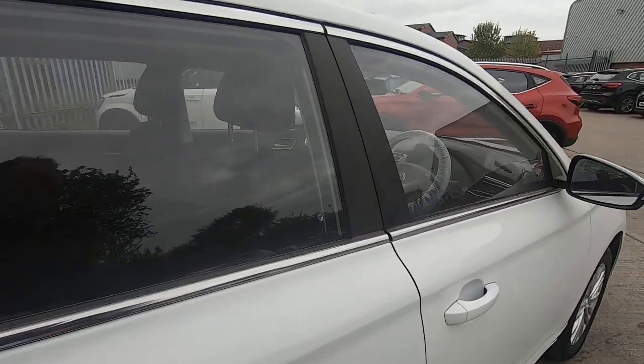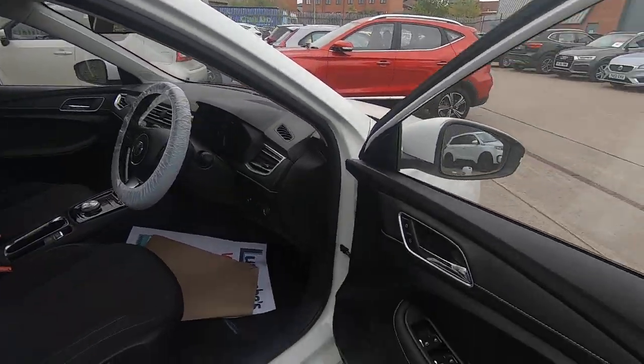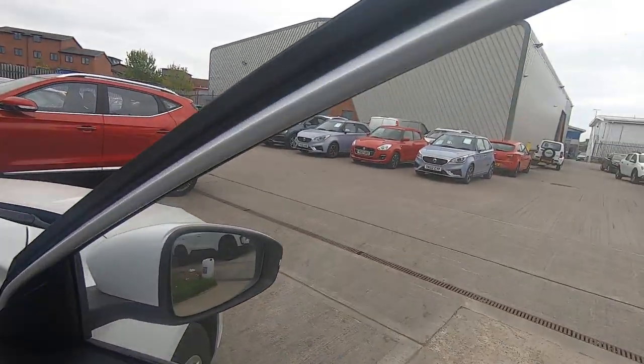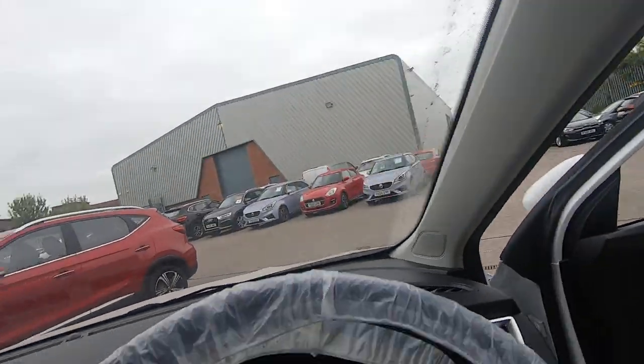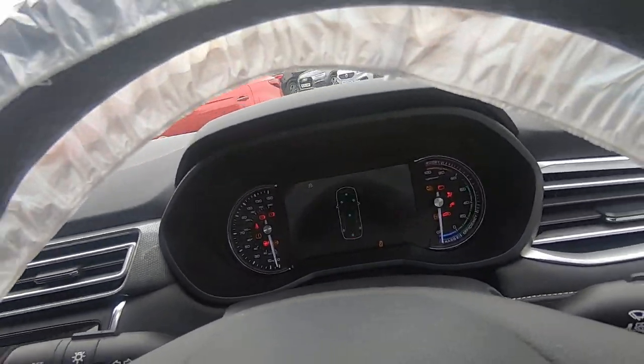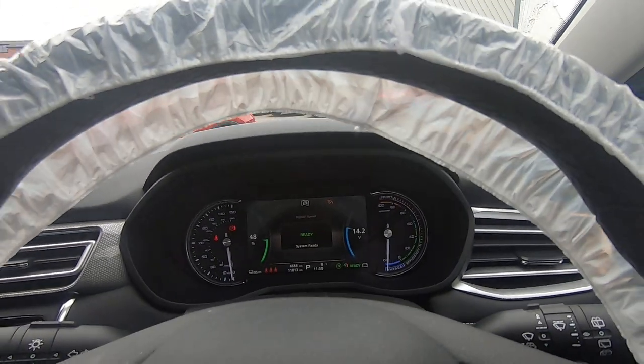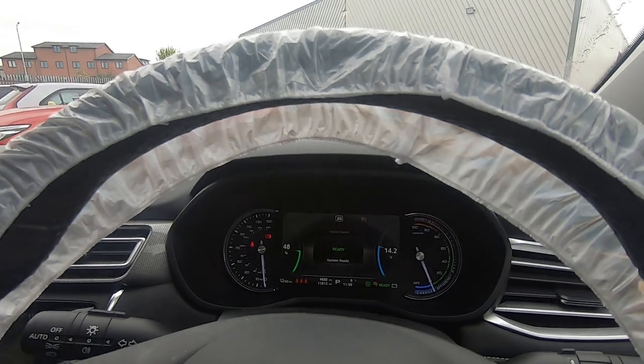I'll take you into the cockpit. It's all remote central locking and so on as you would expect, plus four electric windows. This one in particular has been our demonstrator, so the miles you see on it are what we've covered — 11,800 miles on this one.